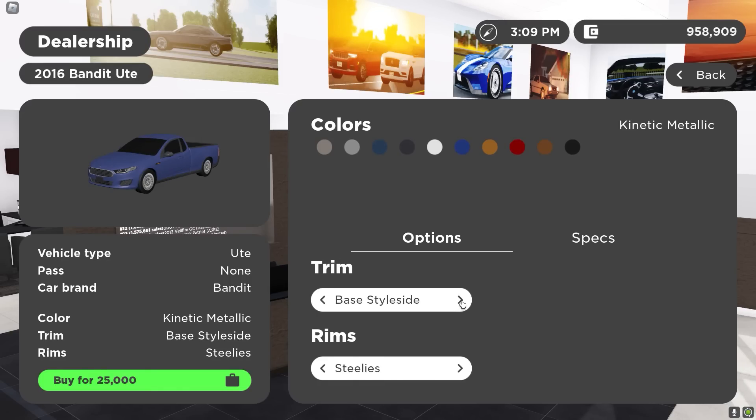I want to get the Ute. The XR6, which I'm guessing is a V6, is $35,000. And if you want the 8, which is the V8, it goes to $52,000. You can also get the XR6 turbo — this thing looks crazy.